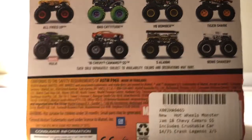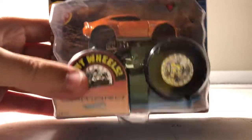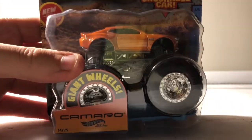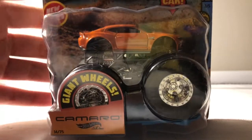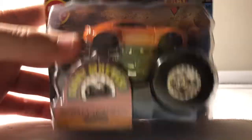The truck I really like from this case — as the title of this video says — is the Chevy Camaro SS, the 2018 one. I'm super happy to finally have this truck. I've been looking for it for a couple months and I finally found it.